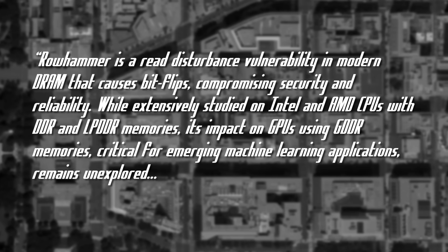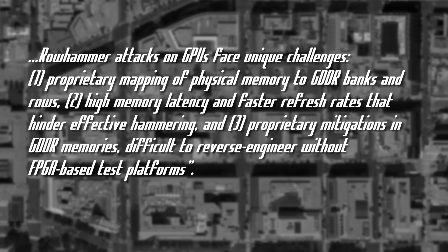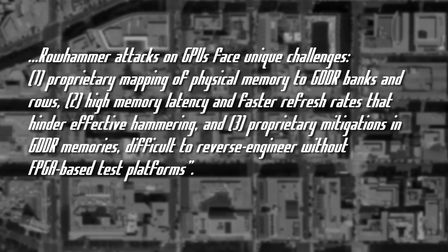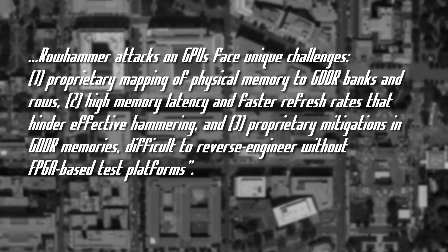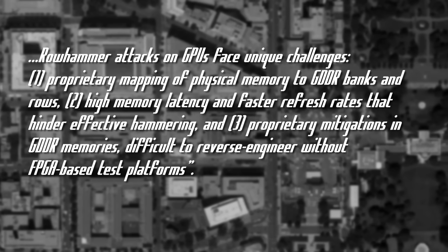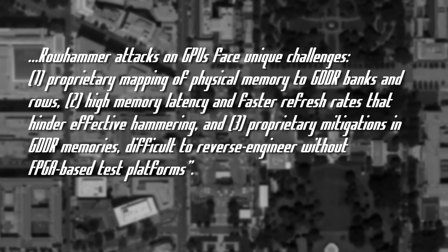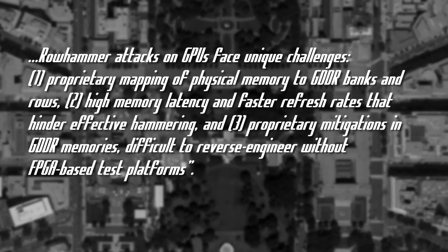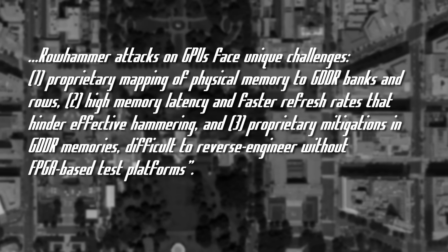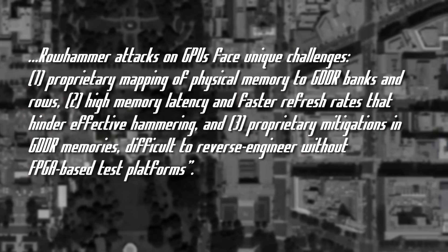critical for emerging machine learning applications, remains unexplored. Row hammer attacks on GPUs face unique challenges: proprietary mapping of physical memory to GDDR banks and rows, high memory latency and faster refresh rates that hinder effective hammering, and proprietary mitigations in GDDR memories difficult to reverse engineer without FPGA-based test platforms. The researchers demonstrated the exploit using an NVIDIA A6000 GPU with GDDR6 memory without ECC enabled.